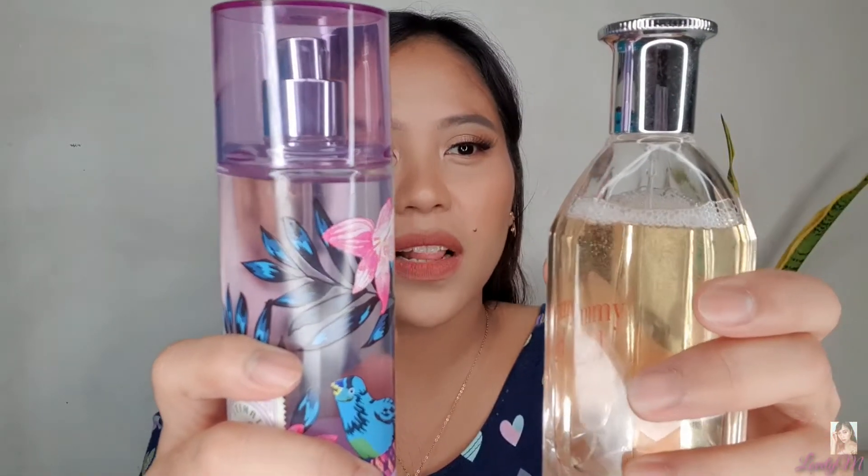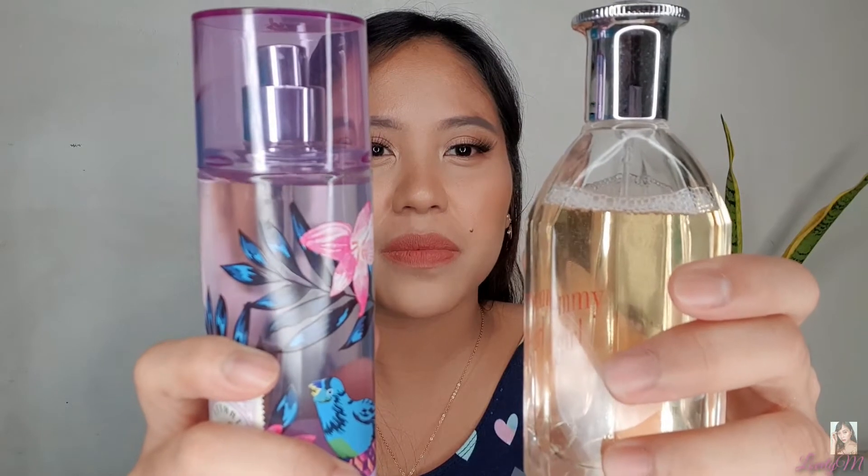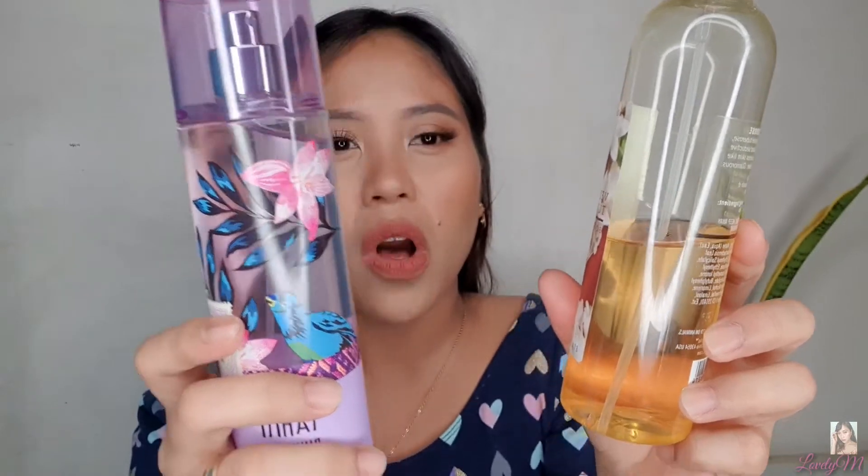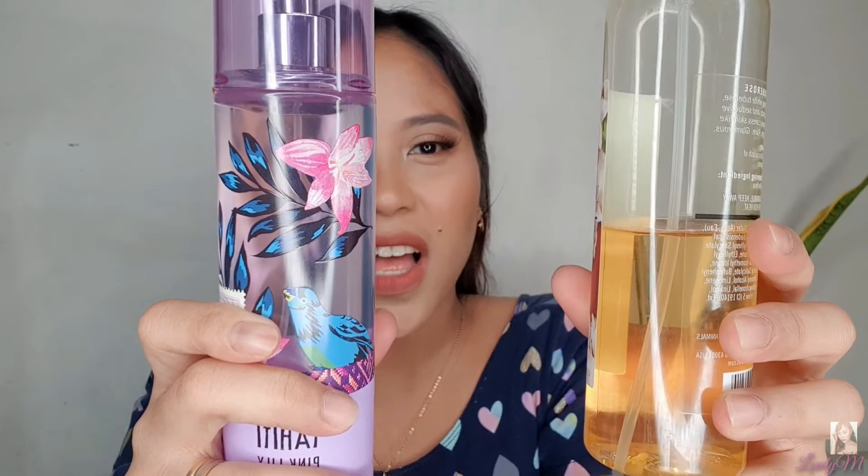See? Wala na yung bubbles nung Tahiti, pero itong si Tommy Girl, andito pa rin. I-try na naman natin itong bigay ng aking biyanan — para nakita nyo, medyo paubos na rin kasi siya. I-shake ko ulit. Ang bilis na wala din nung bubbles! So meaning, original tong dalawang to. Pagsabay natin sila. See, guys? Now you know.